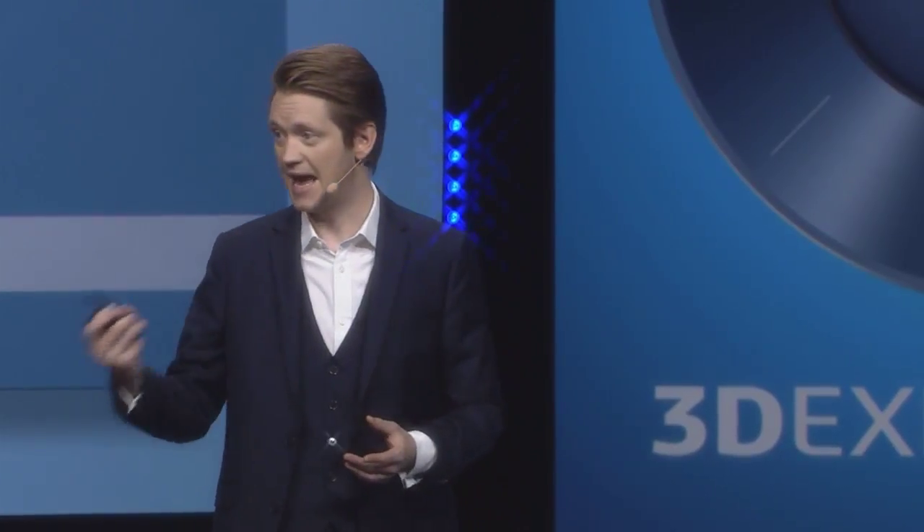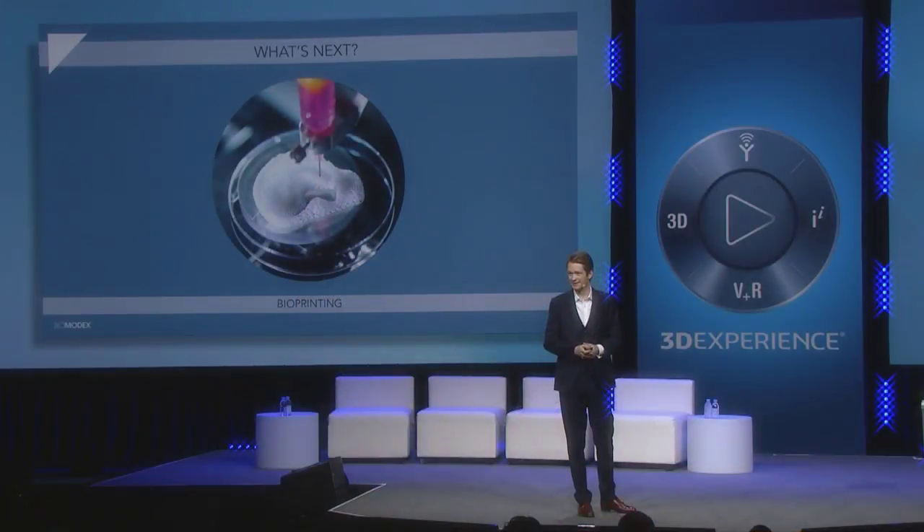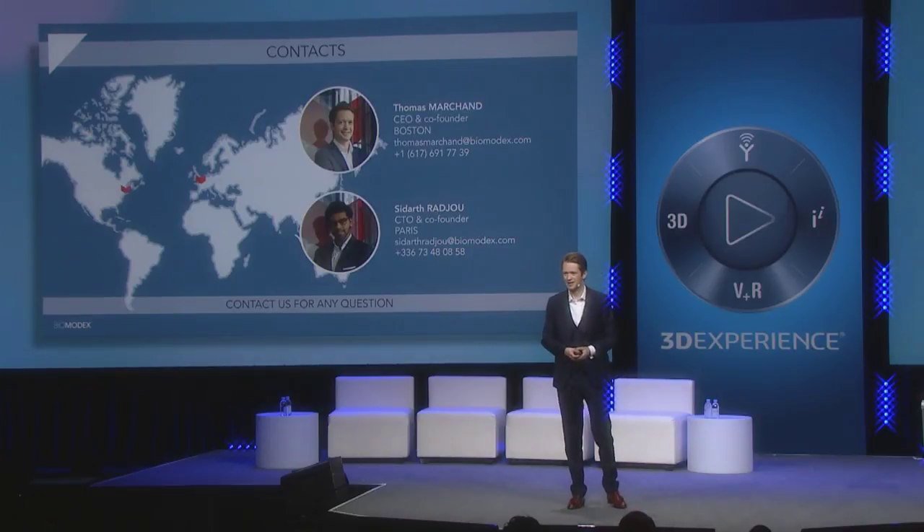Just to finish, I want to open up what is next — how 3D printing can help patients in the future. In the future, you will be able to 3D print scaffolds and implant cells inside them to replace your organ. Simple. I'm Thomas Marchand, CEO and founder of BioModex. Thank you very much.